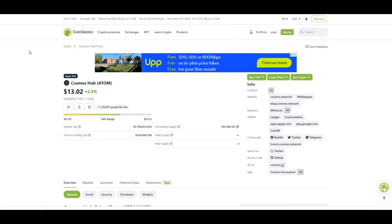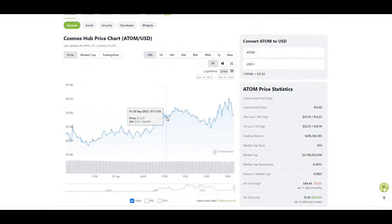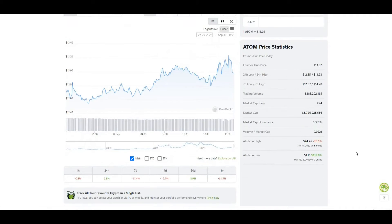Welcome to the channel. In today's video I want to have a quick look at ATOM, currently trading at $13.02, up 2.3% in the last 24 hours. Circulating supply is $292 million and the all-time high is $44, so we're currently 70% off that value.